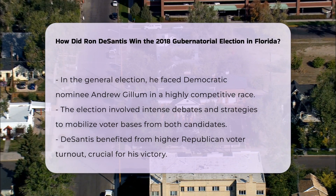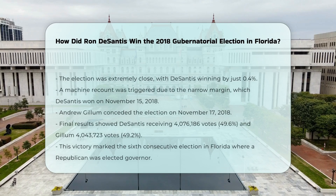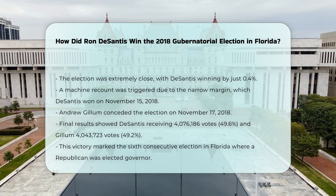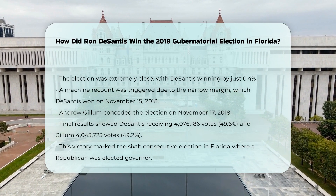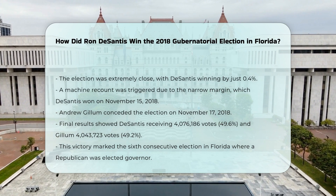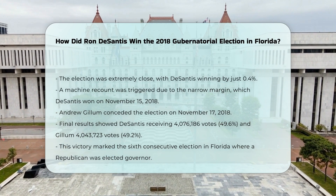Voter turnout: Higher Republican turnout played a significant role in DeSantis' win. Despite Gillum leading in some polls and energizing Black, Hispanic, and young voters, the Republican base turned out in greater numbers, securing the victory for DeSantis.